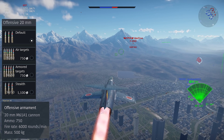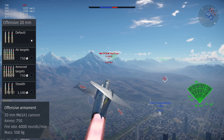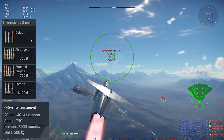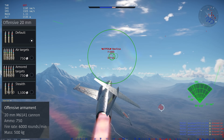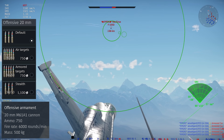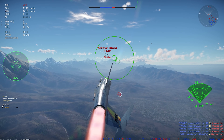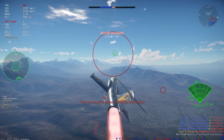The jet carries the M61A1 cannon with 750 rounds of ammunition, and it gets a pretty good selection of ammo belts to go with it. This ends up being a very effective weapon against both air and ground targets, but you don't get a CCIP, so aiming the thing is entirely manual.